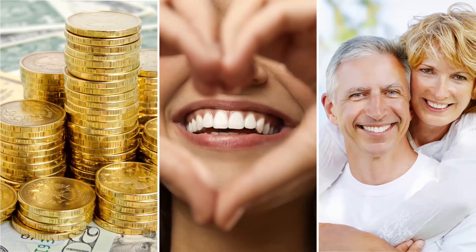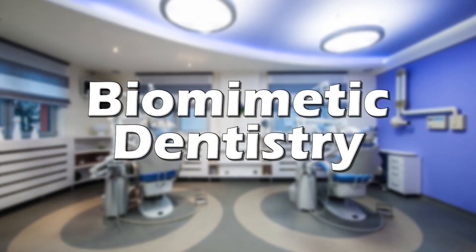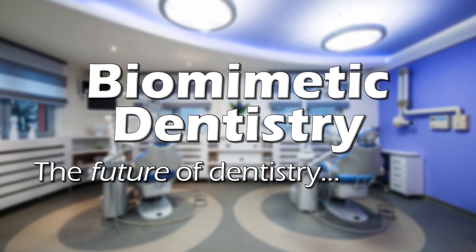Keep more of your money, more of your teeth, and more of your time for years to come. Biomimetic dentistry — the future of dentistry, today.